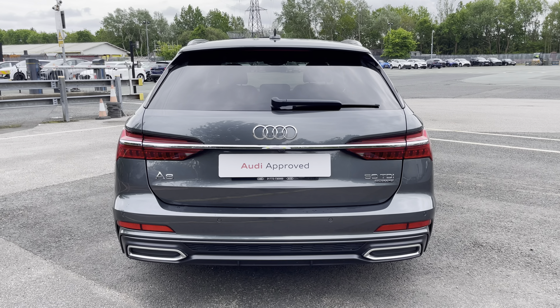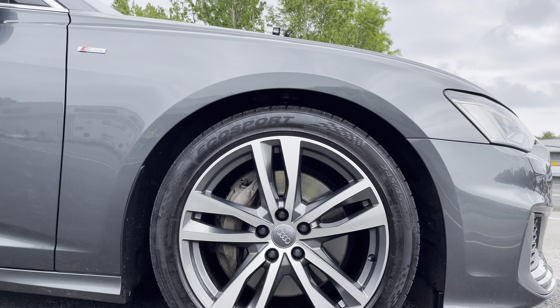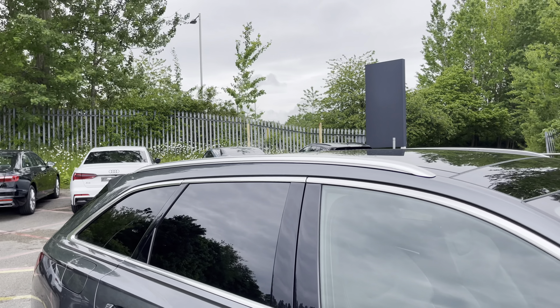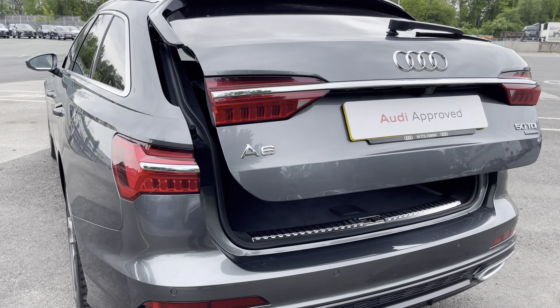Some of the key exterior features include the striking matrix LED headlights, the stylish 19-inch five twin-spoke design alloy wheels, as well as the sleek aluminium window trim, optional rear privacy glass and the useful aluminium roof rails.